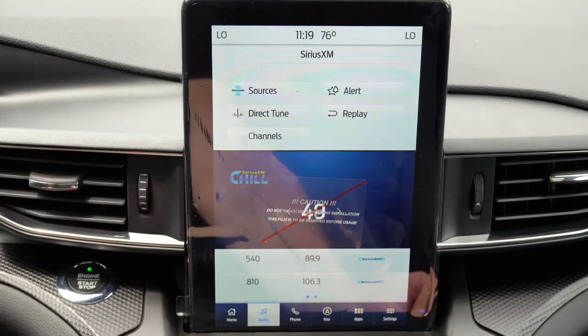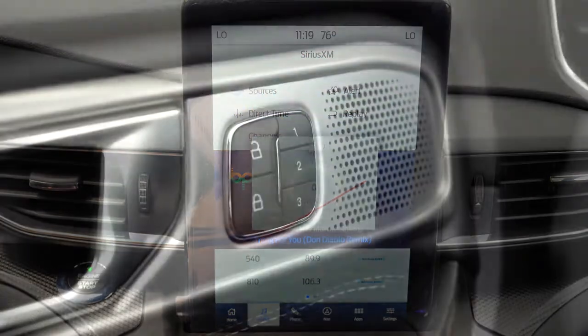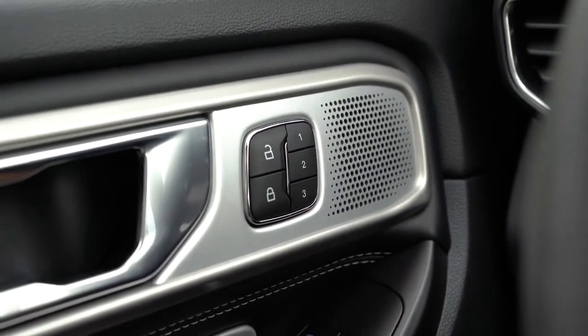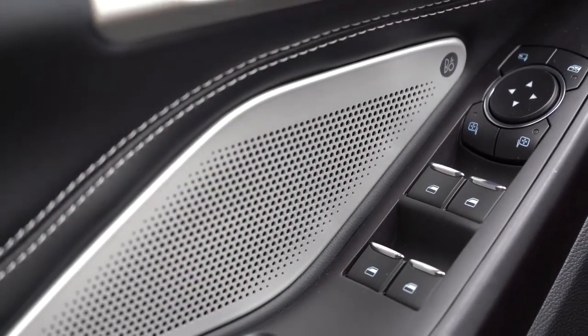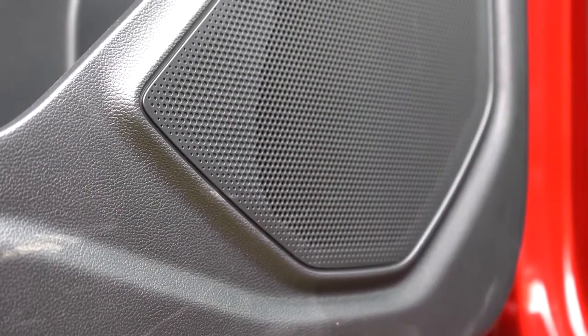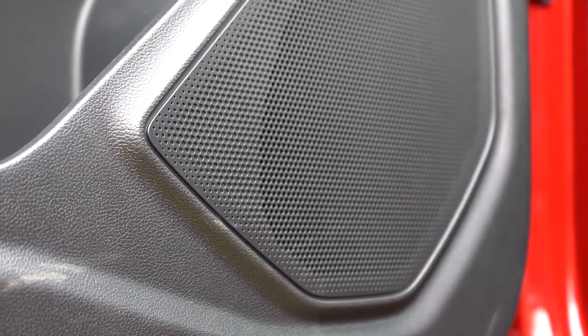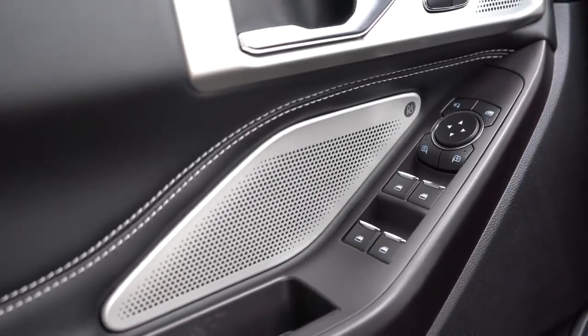The sound system is outstanding: 14 speakers, Bang & Olufsen, 980 watts — a ridiculous amount of wattage. Turning it on for the first time — you can almost feel the bass in your chest. Clarity is 100% on point, insanely loud. More than enough sound system for the Explorer ST.